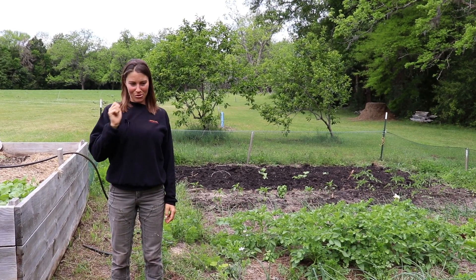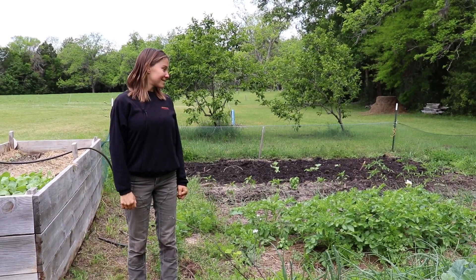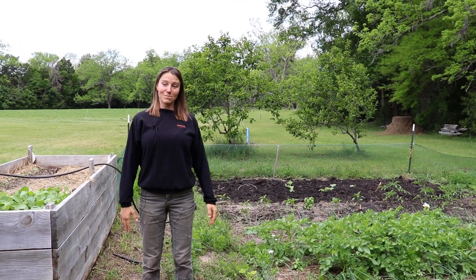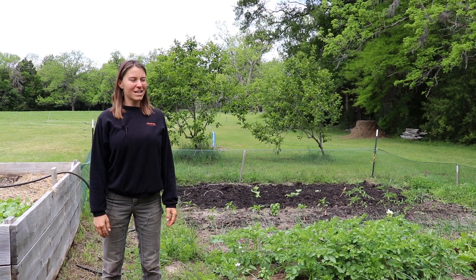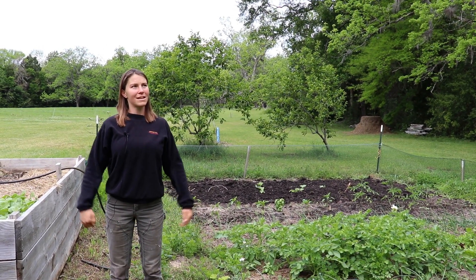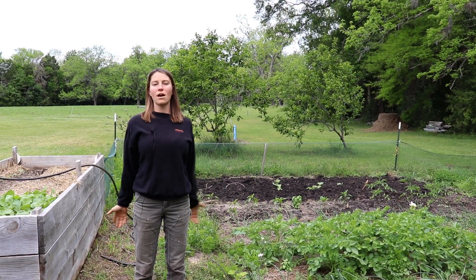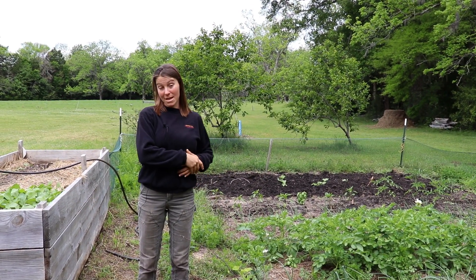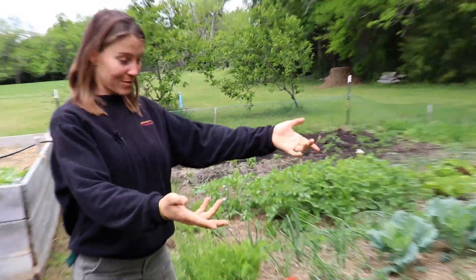The garden is both a hobby and something I feel like I have to do — it creates a lot of meaning for me. It is now late April, so we're in late spring. We have both cool season crops and warm season crops coming in.